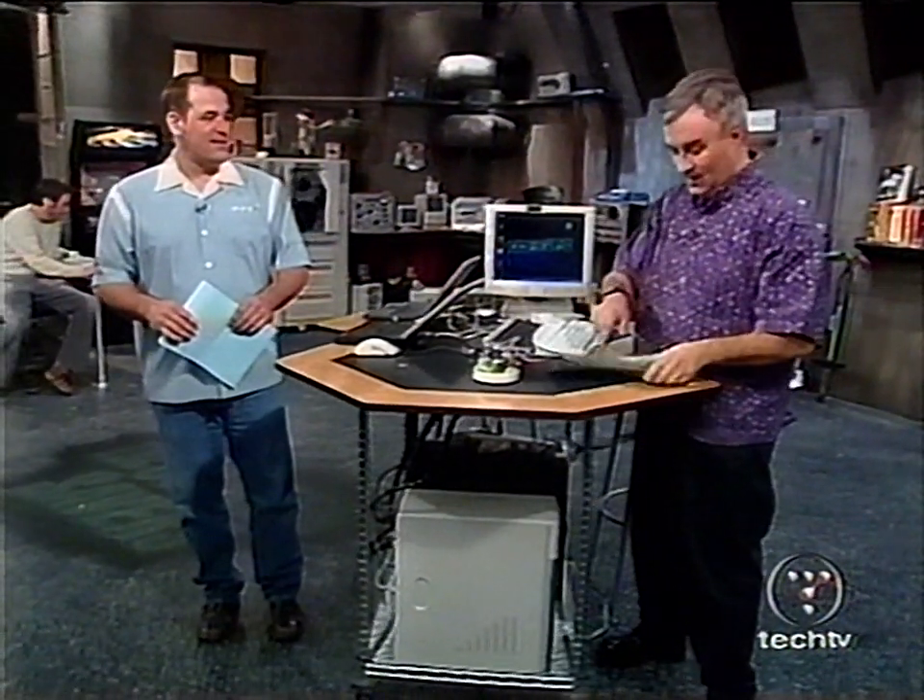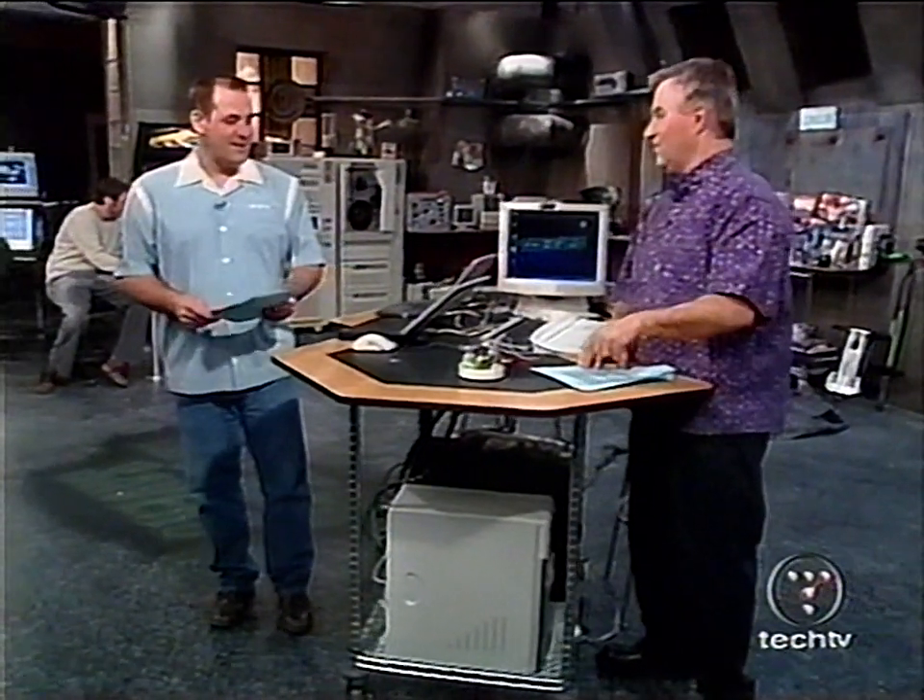I just have to say this: Dude, you're getting a Dell! Thank you, Megan and Martin. Let's begin by taking a look at the top technology-related stories of the day. You can't steal software with your iPod.